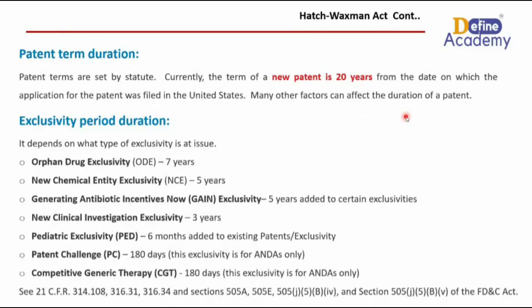The third is the Generating Antibiotic Incentives Now Act, known as GAIN exclusivity, which adds five years to certain existing exclusivity. This law is designed to promote the development of new antibiotics to combat drug-resistant bacterial infections. Under the GAIN Act, a specific type of exclusivity is granted to encourage the development of these critical drugs.